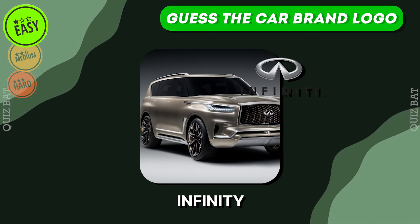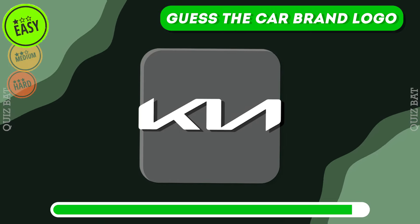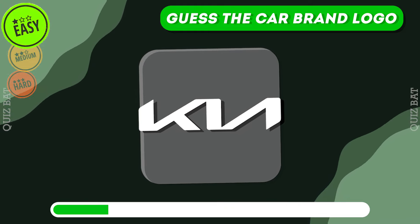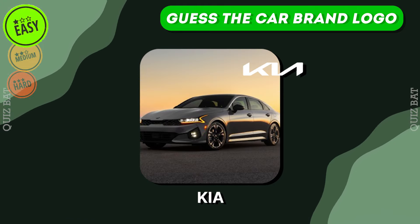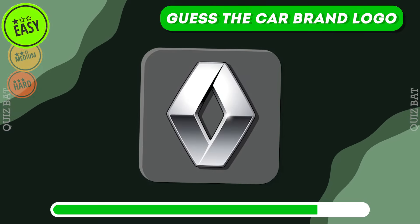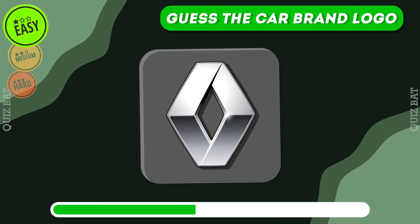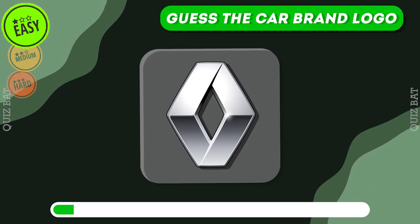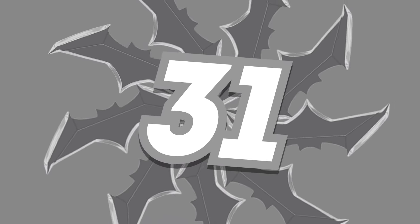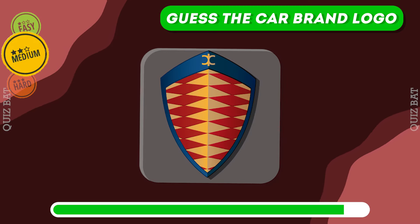It's Infiniti. The correct answer is Kia. Renault. Let's move to the medium level where logos are trickier.